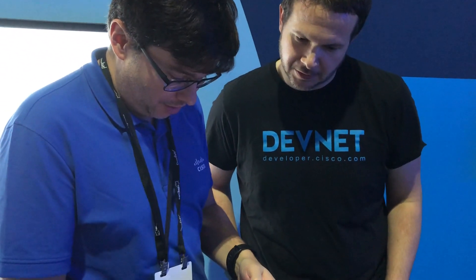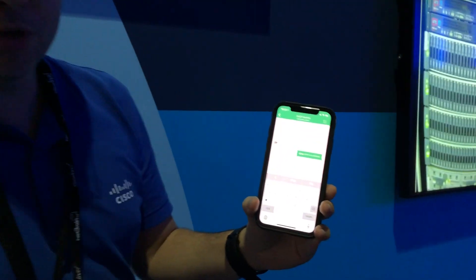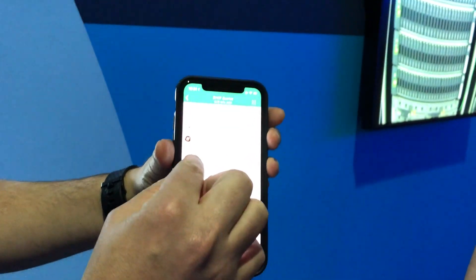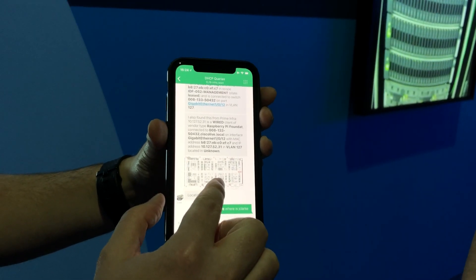We've also been heavily using the Spark APIs, so we built a few Spark rooms. I'll show you guys in the video. Our operators can ask our live knockbot where is a user — like where is Jay Clark? It's going to make API calls back to Prime Network Registrar, Prime Infrastructure, and CMX. In past examples, it pulls DNS, DHCP information, Prime Infrastructure information, and then it can pull the map right out of CMX.